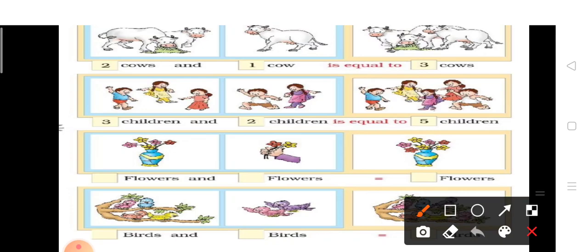Next है — three children and two children. आपको एक picture में three बच्चे दिख रहे हैं और second picture में two बच्चे दिखाई दे रहे हैं। तो आएं इन सभी को count करते हैं — one, two, three, four, five. तो three plus two children is equal to five children.